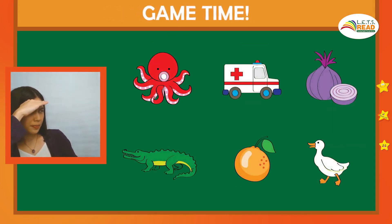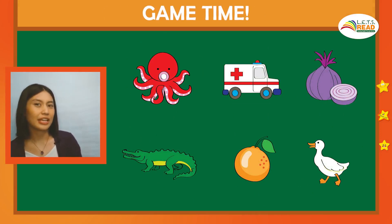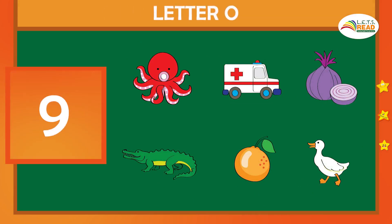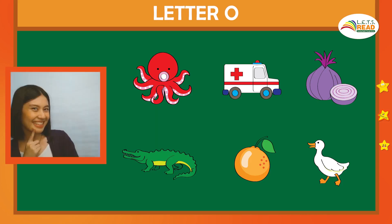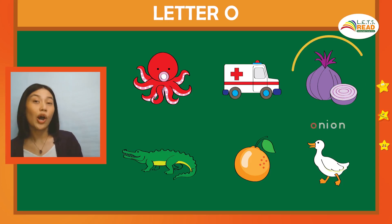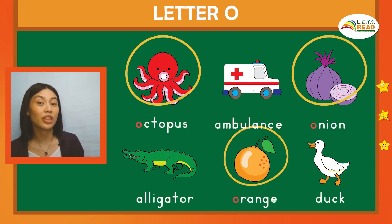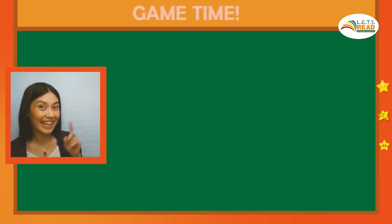This time, can you look for the pictures that begin with the letter O? O. Hmm. There you go. Great job. Onion, orange, and octopus all begin with the O sound.